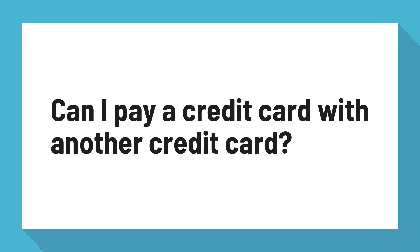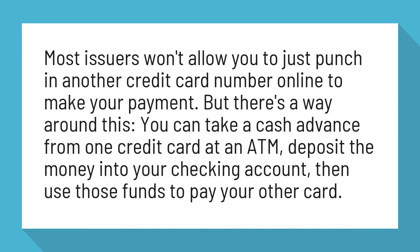Can I pay a credit card with another credit card? Most issuers won't allow you to just punch in another credit card number online to make your payment. But there's a way around this: you can take a cash advance from one credit card at an ATM, deposit the money into your checking account, then use those funds to pay your other card.